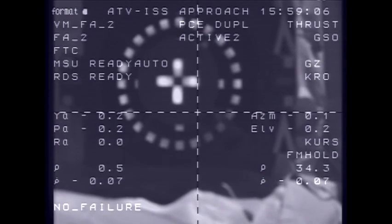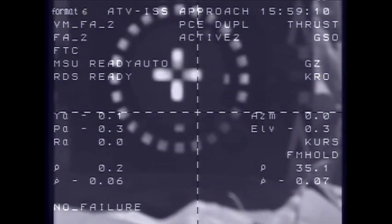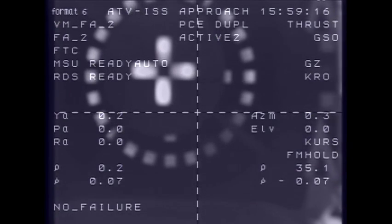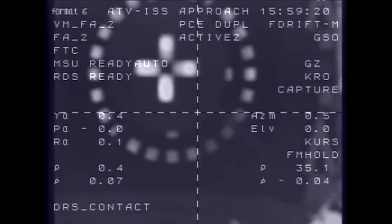Copy, system nominal. Standing by for capture. Are you ready with the ISS stopwatch? Yes. Contact confirmed. Capture confirmed.